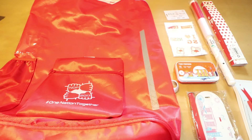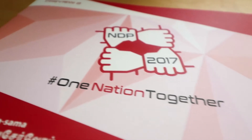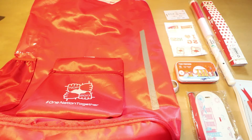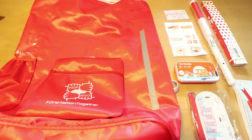I've just gone to the NDP review for this year's NDP 2017. This year's theme is One Nation Together for NDP 2017, and the NDP is held this year at the floating platform at the marina. So here's a review of what you'll get in the goodie bag.